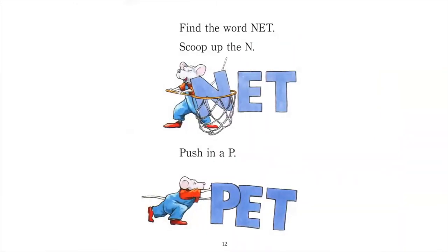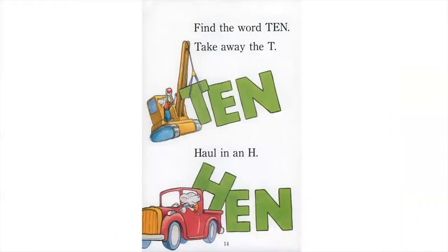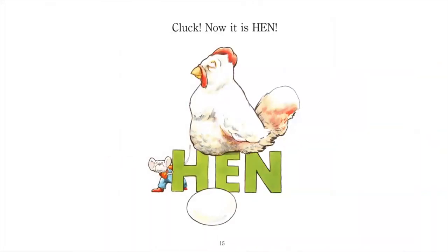Find the word net. Scoop up the N, push in a P. Ock, now it is pet! Find the word ten. Take away the T, haul in an H. Cluck, now it is hen.